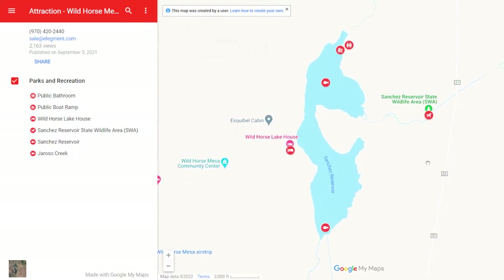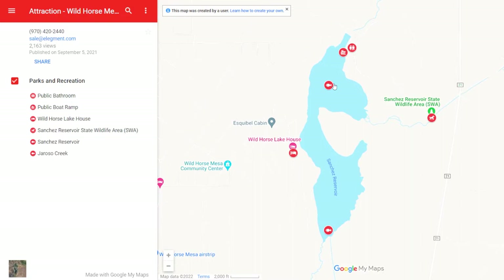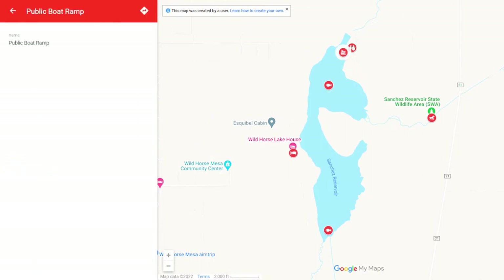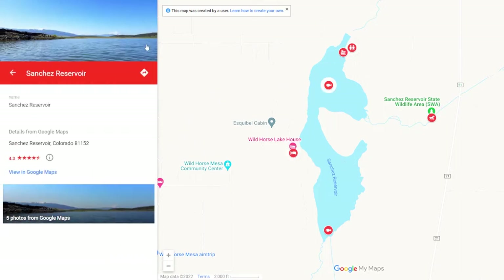Now let's check out the local recreation interactive map for the Sanchez Reservoir. Here you can see all the things you'll be able to find around the lake, including the boat ramps, public bathrooms, and more. You can find this interactive map and other maps at the listing on our website.